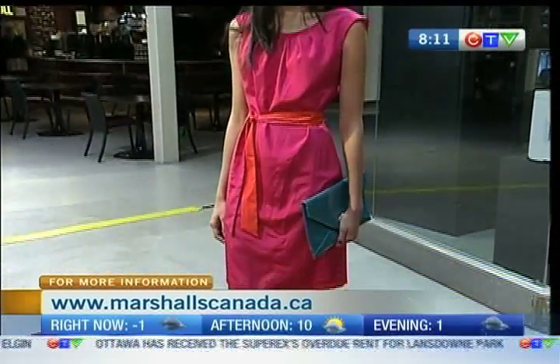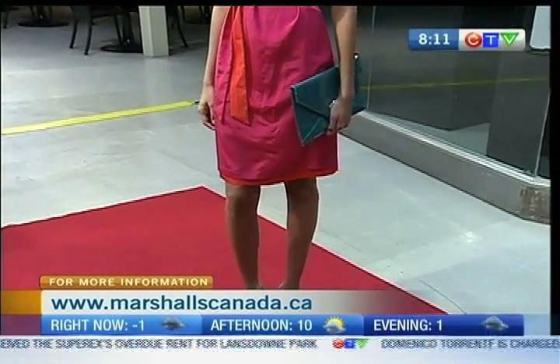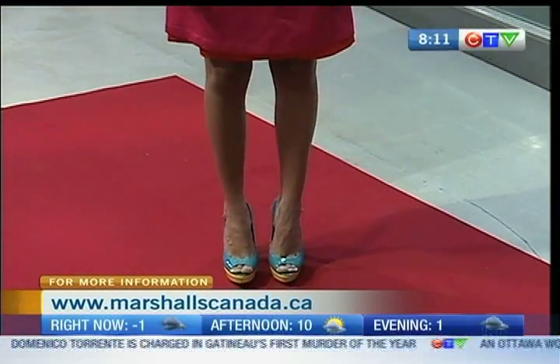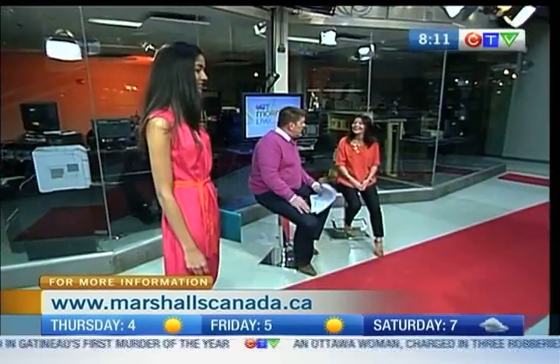Do I get the shoes and the purse in the same place? All in the same place, yes. We have a huge footwear department - over 8,000 pairs of shoes for men, women, and children. And she has the day clutch going on, which is a great piece as well for spring.